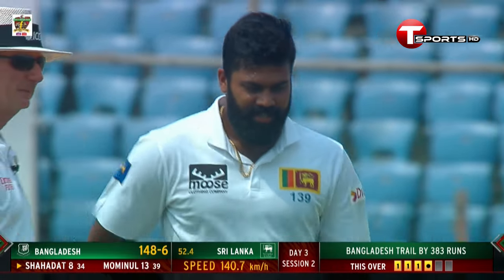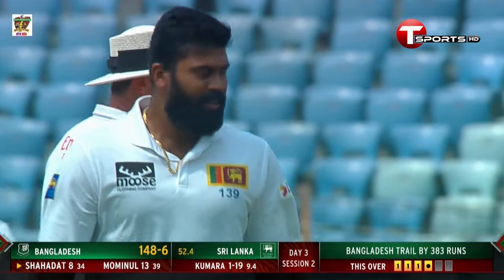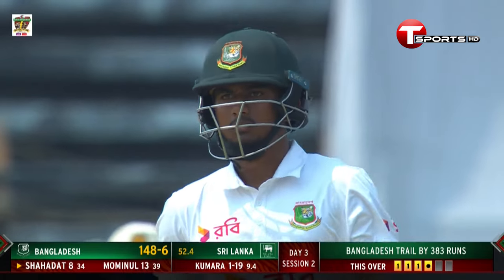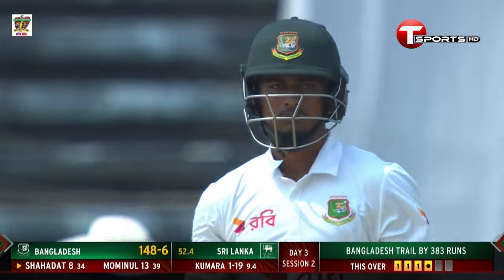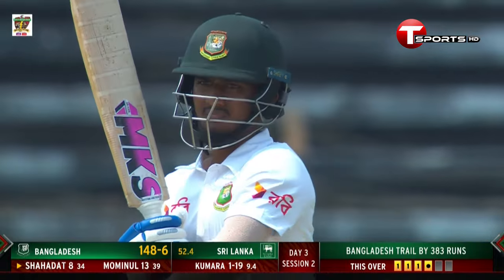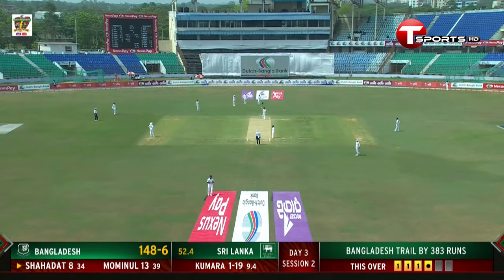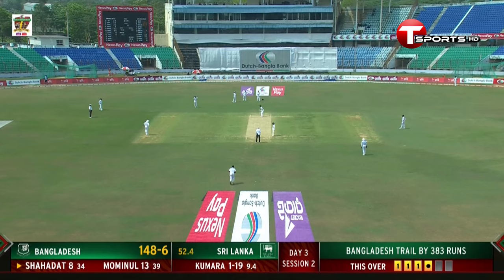And Mominul — we all know what he's done over the years for Bangladesh, particularly in this format. This is one of those opportunities; we've seen someone like Camino Mendez stand up in the previous test. They were under pressure — similar, quite similar. This is where you make a name for yourself.